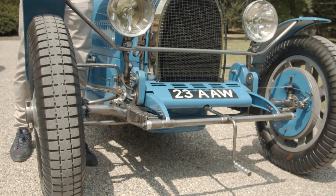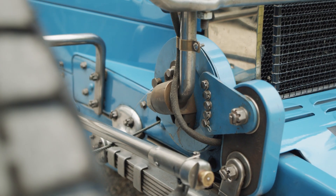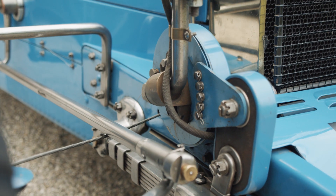When you walk up to the Type 35, one of the distinctive features you notice straight away is this revolutionary hollow front axle with the leaf springs poking through. That must have been an absolute nightmare to produce.